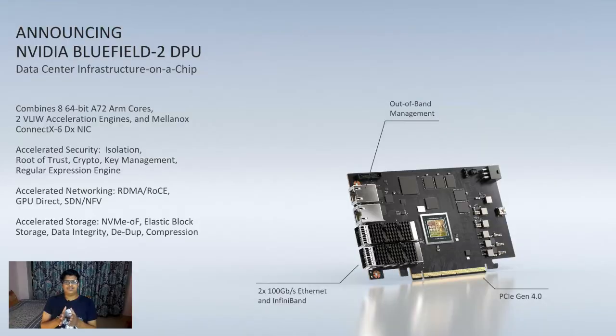Starting with the GTC keynote by NVIDIA CEO Jensen Huang — it was open to all. There were eight different parts of the keynote uploaded to YouTube; you can definitely go through them, link is in the description. I'll highlight some of the important details from the keynote.